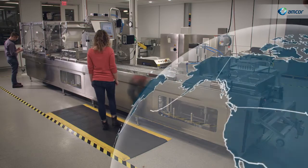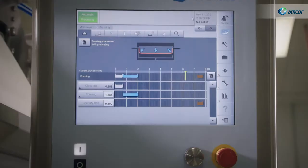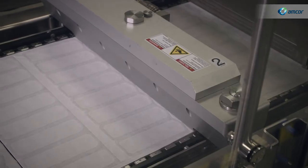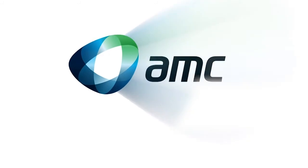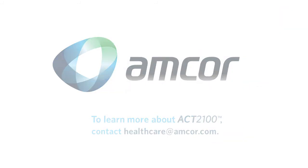Production facilities based in North America and Europe provide much-needed security when it comes to your supply chain. For a heat seal coating you can rely on, from an experienced partner you can trust, there's no stronger choice than ACK 2100.